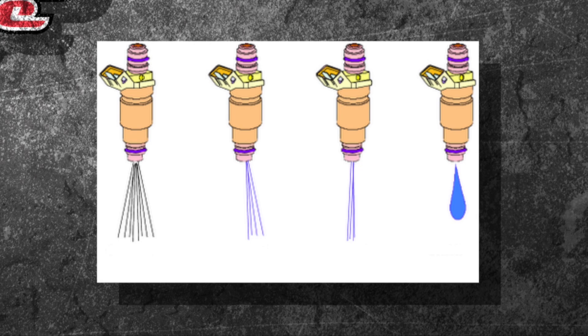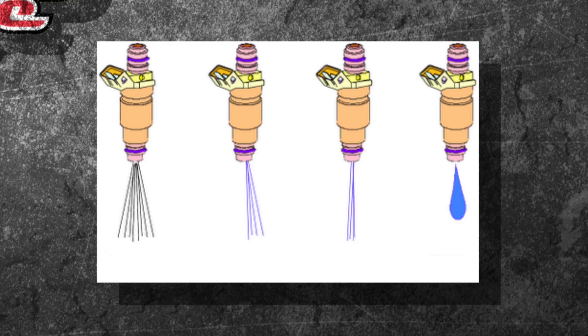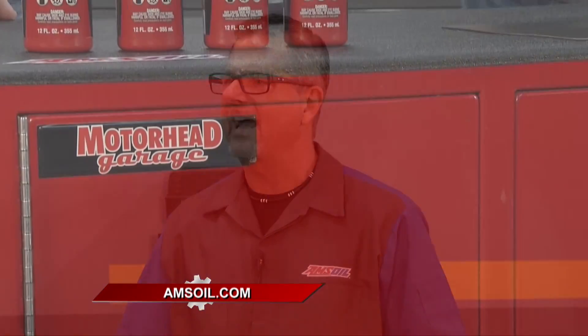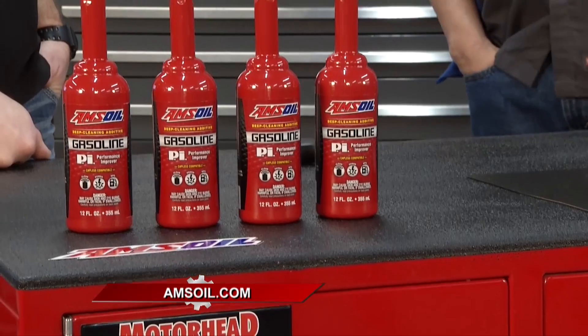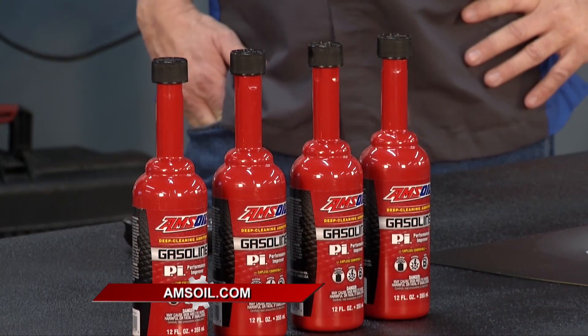The one on the right is absolutely not what you're looking for. It's not going to atomize, it's not going to do the job — you'll have poor fuel economy and all kinds of performance problems. To fix that, Amsoil Performance Improver is what I would use. It's got extremely potent detergents in it.